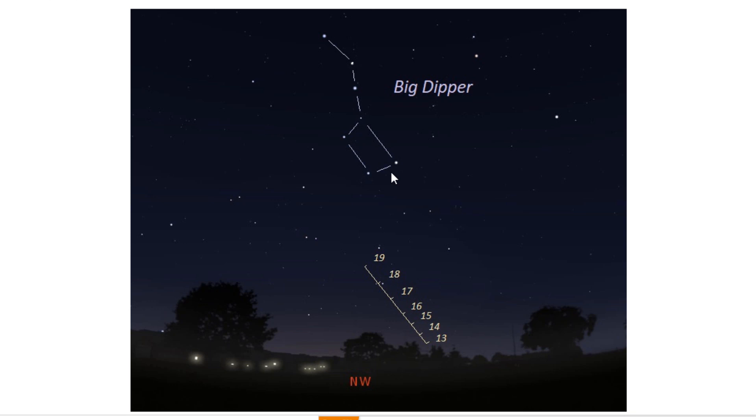Once you have found the Big Dipper, the shape is such that you'll find three stars in the handle, and then four that make up the bowl of this big celestial spoon. The bottom two stars point to the right in the sky, and they nearly point at Polaris, the North Star. But back to the Big Dipper itself — you can drop basically down towards the horizon directly from the bowl stars, the pointer stars, of the Big Dipper.